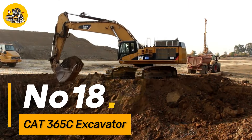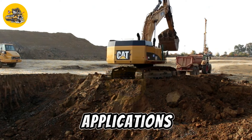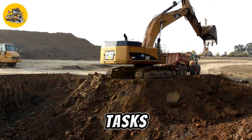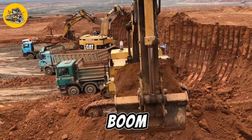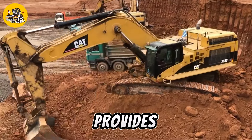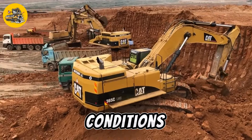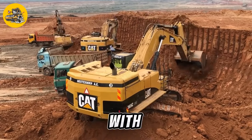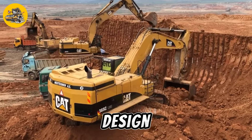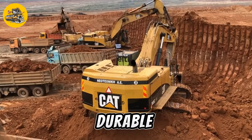Number eighteen, the Cat365C Excavator is a large and powerful excavator designed for use in heavy-duty construction and mining applications. It features a high-horsepower engine, a large bucket, and a high-strength boom, making it suitable for a wide range of tasks. Equipped with an advanced hydraulic system, it provides precise control over digging and lifting operations, ensuring optimal performance in demanding conditions. A comfortable, spacious cab makes it the ideal choice for contractors and mining companies looking for a durable and high-performance excavator.